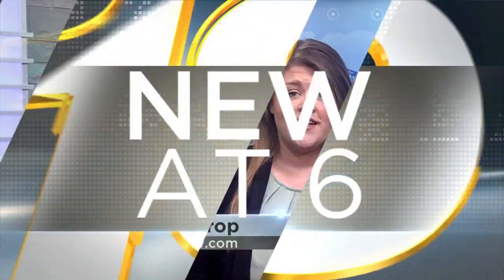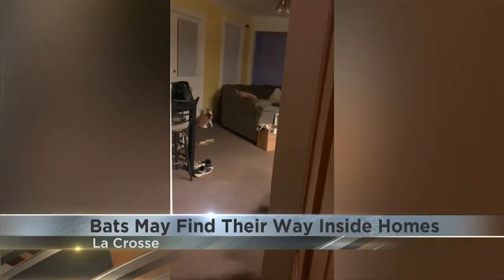And new tonight at 6: with spring in the air, a variety of animals are active once again, and some are more welcome than others. News 19's Crystal Flintrop spoke with an expert about what to do if you find a bat in your building. That's right, and while they may be unwelcome guests, they are beneficial to the environment. I spoke with Orkin entomologist Ian Williams.